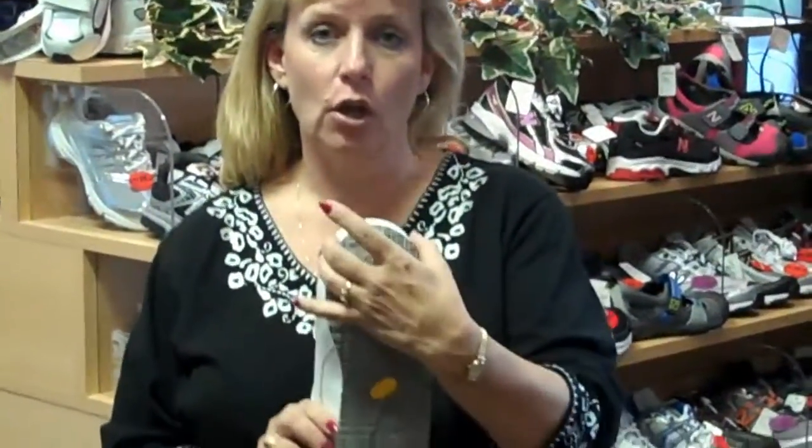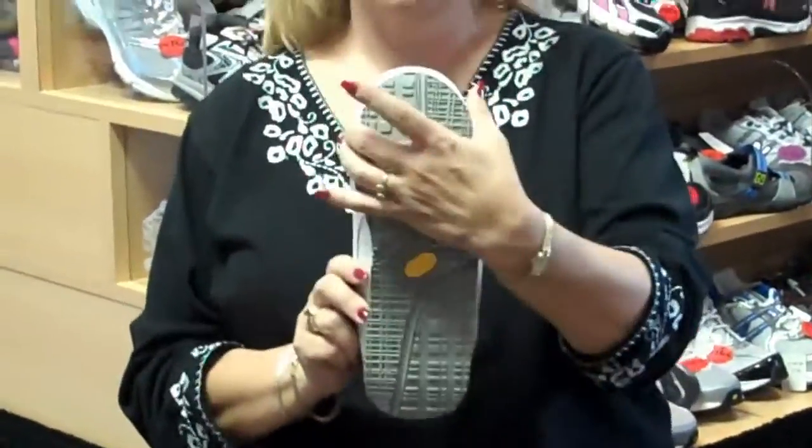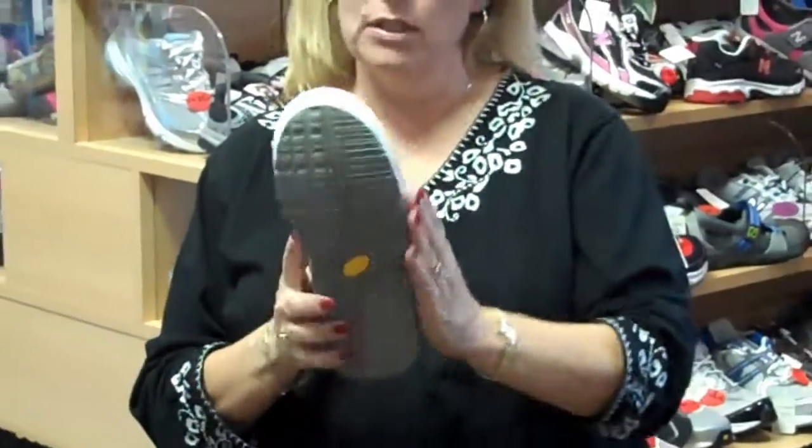A shoe like this, which is more of a straight last — as they call it — if you have a straight foot, you need to have a straight last shoe. That will ensure that the side of it does not hit your little toes or your big toe, and likewise on the ends.